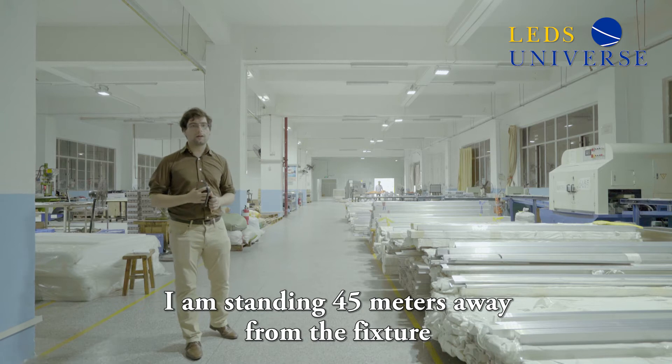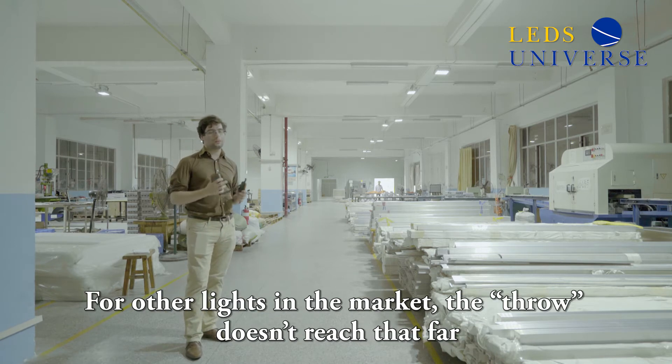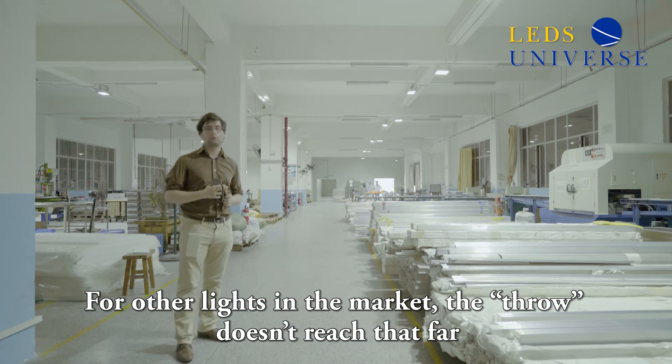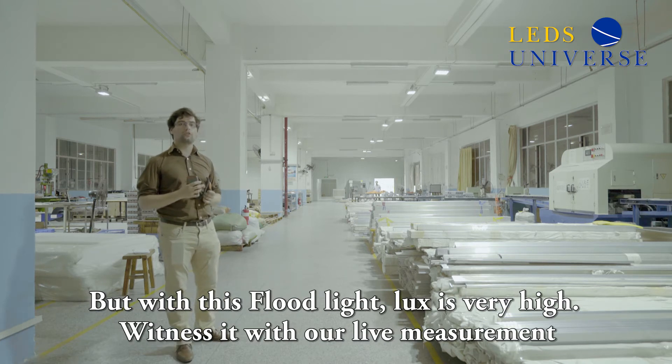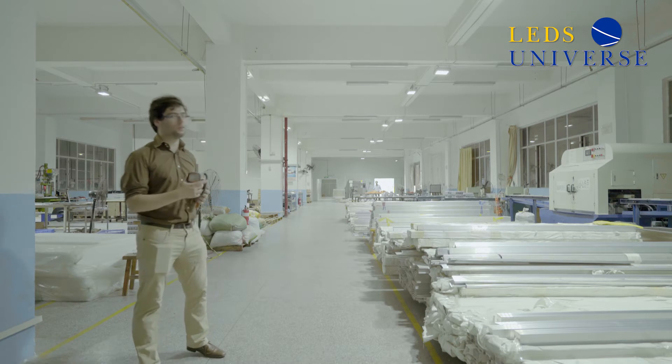I am standing 45 meters away from the fixture. In the market, what happens sometimes is that the throw doesn't go too far, but now we're going to have a real measurement — a live measurement of the lux of this fixture at 45 meters. So we're going to turn it on and then we'll measure.